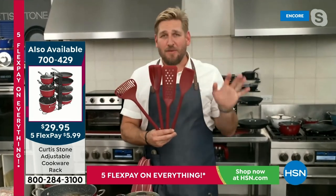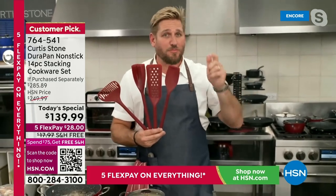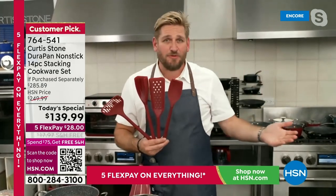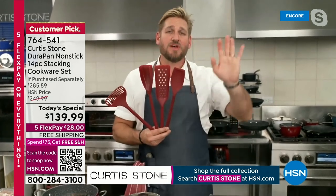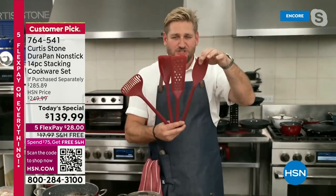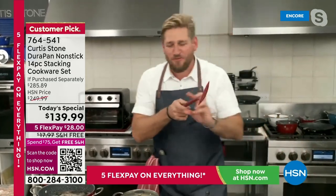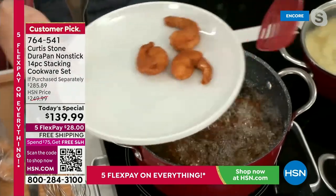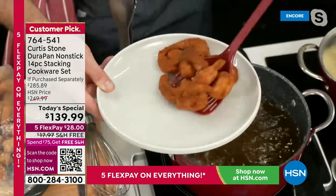I sell it to you direct here at HSN — I don't sell it to a rep group who sells to a distributor who sells on to a retailer. Everyone doubles the price. This could easily be $400-plus if sold through a traditional retailer. The quality is exceptional. I'm holding up my four-piece utensil set — a spoon, a turner, a chopper, and a thingamajig. Look at those beautiful colossal shrimp. These are nylon tools, so they can go up to 390 degrees.